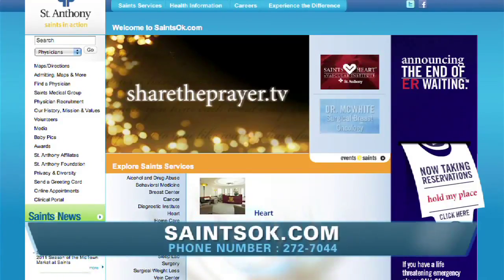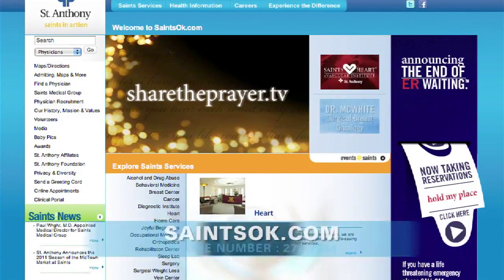So what website should people go to for more advice about St. Anthony Hospital? You can go to saintsok.com. And if there are any questions or concerns, you can also call the office at 272-7044.